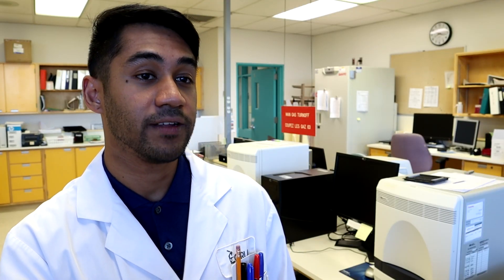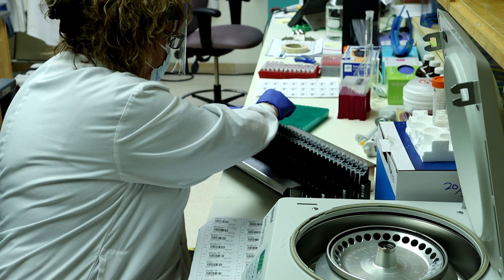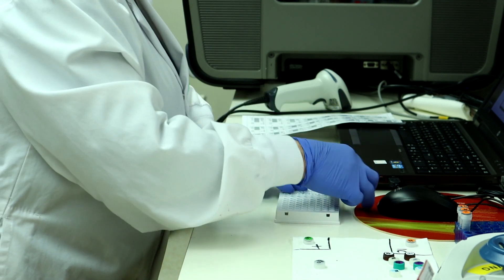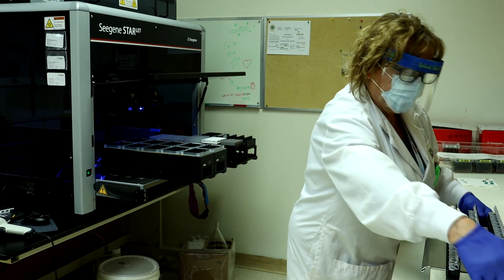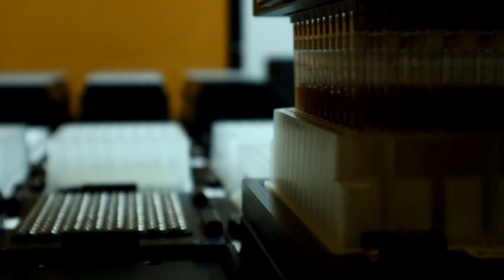The medical laboratory technologist, or MLT, will run the majority of the testing on these machines. Their main responsibilities are to ensure there is no contamination, to troubleshoot any errors that may occur during the testing process, and to ensure that the test is run accurately. Each run or batch will test 40 to 94 samples, depending on the machine, within 4 to 5 hours. We currently have 5 dedicated machines for COVID testing and will be installing 3 more machines by the end of November.